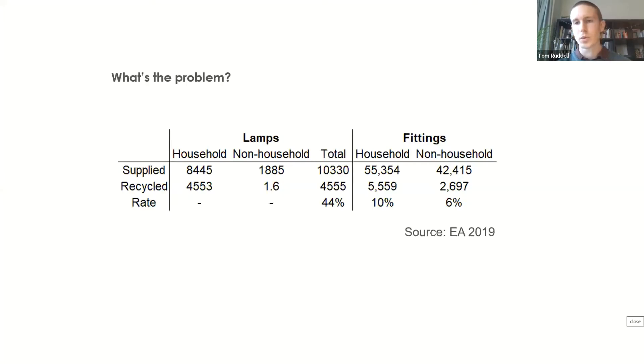So you might be thinking: what's the problem? We've got LEDs now; the energy efficiency is massively improved on fluorescent or incandescent. But this gets to the bottom of the problem. This is data from the Environment Agency last year, focusing on non-household commercial lighting fittings — the sphere that we operate in. 42,000 tons of light fittings were supplied to the market in the UK alone last year. The minimum rate that we know has been recycled is six percent. And recycling is the lowest form of treatment in the circular economy, so there is a huge amount of material waste being created in our sector.